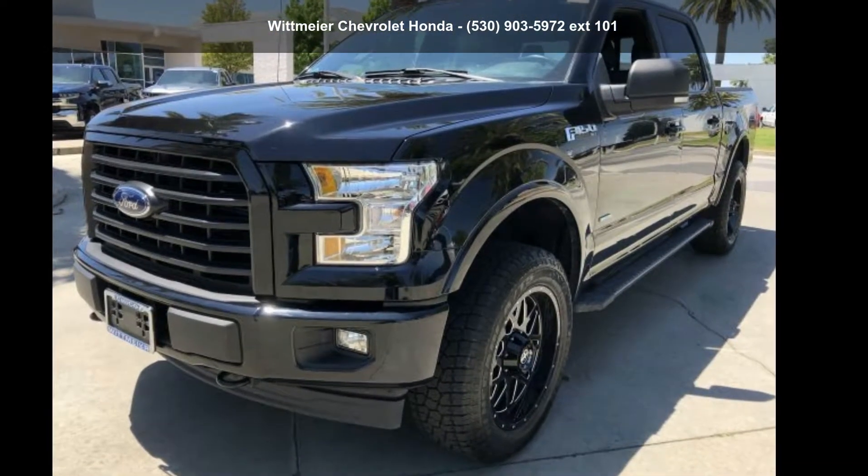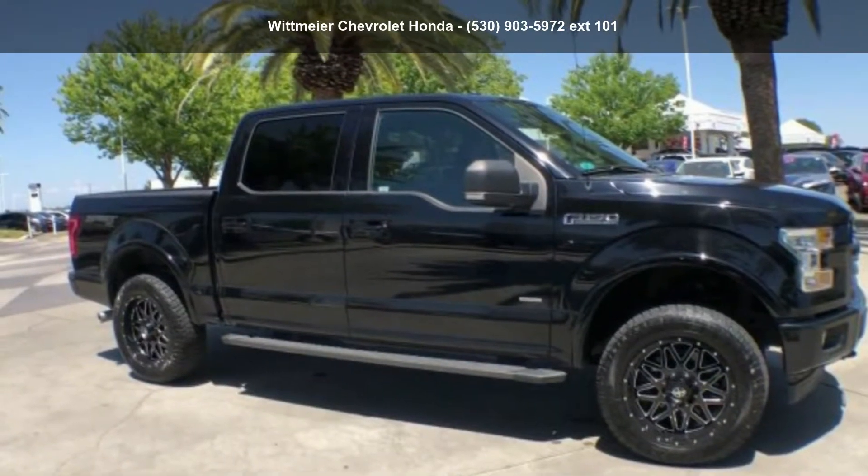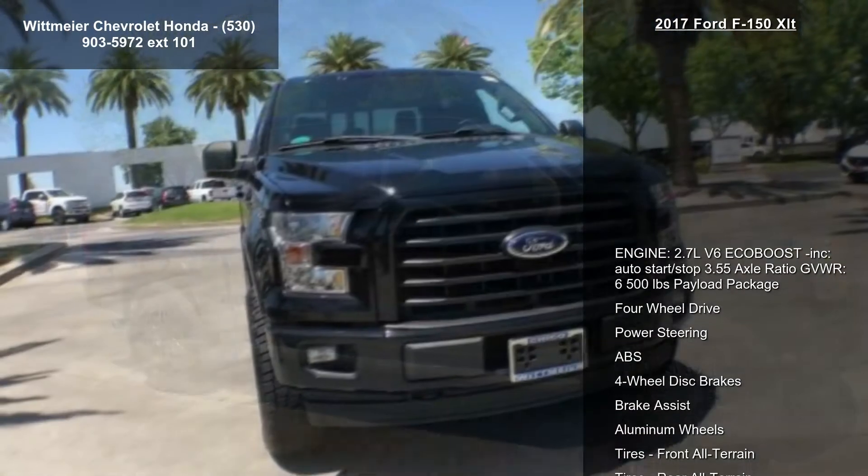Presenting the Ford 2017 F-150 XLT. If you are looking for an automobile with great features, look no further.